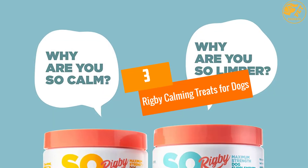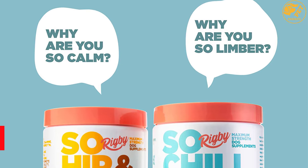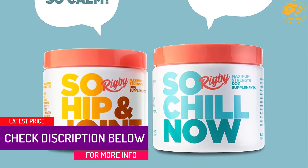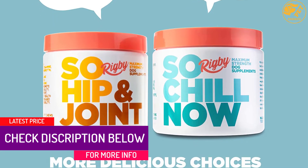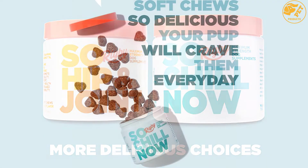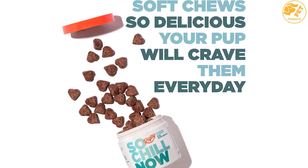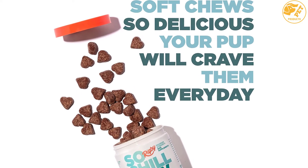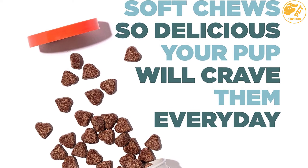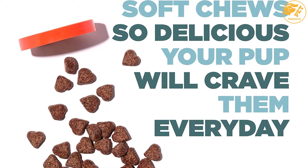At number 3, Rigby Calming Treats for Dogs. This product helps you calm your pup in case you are not nearby, during thunderstorms, travel, and fireworks. This relaxing blend is full of organic and natural ingredients. These come in handy in keeping your companion cool, calm, and collected as they deserve to stay. Rigby Calming Treats offers a superfood with properties that boost your pet's mood and incredibly calm it, increasing serotonin levels as well as decreasing stress and anxiety, making your pup happy.